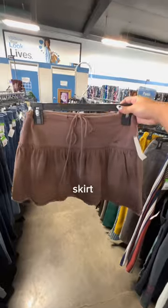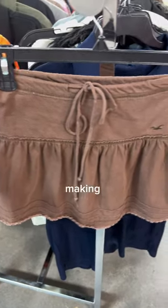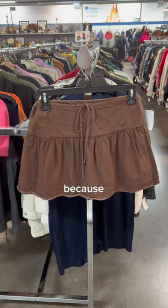Last but definitely not least, I found this adorable vintage Hollister skirt. I don't know about you guys, but I feel like brands that we loved in middle school, like Hollister, are just making a huge comeback. And honestly, I'm here for it because this skirt is adorable.